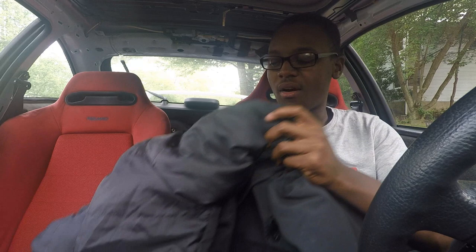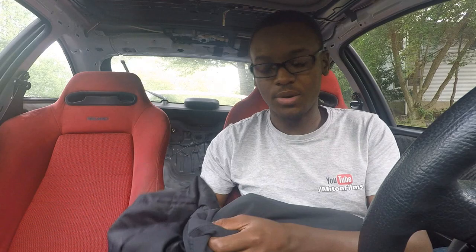My dad was the one who recommended I keep a spare jacket in my car. If you're stranded on the side of the road in wintertime and you're driving around with the heat on but no jacket, this is your spare. You always want something in the car just in case you need to stay warm. I keep it right behind my seat to keep the car looking clean.